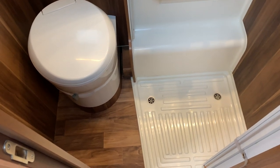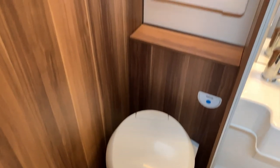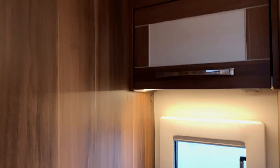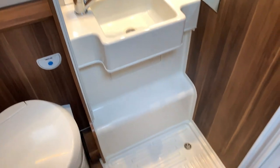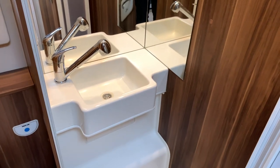In the bathroom we've got a cassette toilet on one side with a window and storage above, and on the other side we have the shower, sink, and mirror.